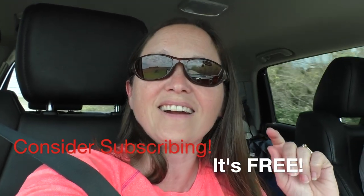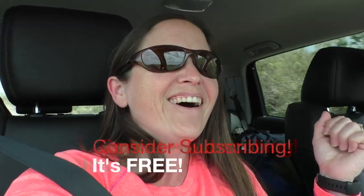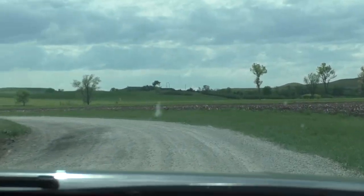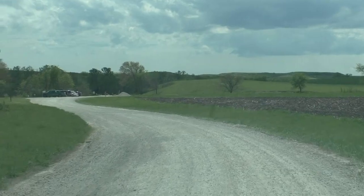Hi everyone and welcome to Happy Trails Hiking. Today Matt and I are out in the middle of Kansas at Konza Prairie Nature Trail. It was a recommendation by some friends of ours and we've got a surprise for you. Stay tuned.